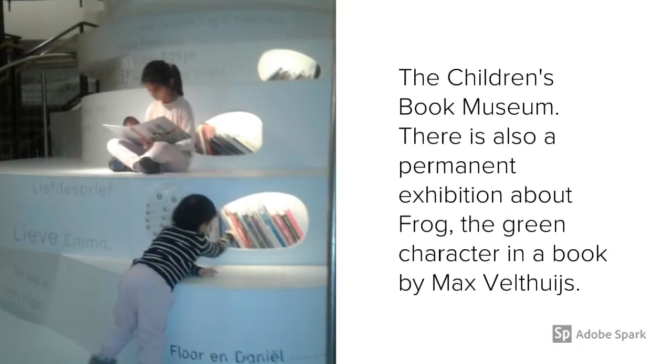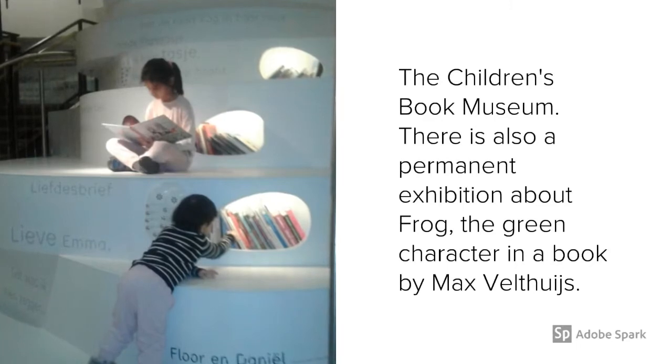There are lots of lovely museums in The Hague. My favourite is the children's book museum. On the first floor they have cool exhibitions — I saw one about ghosts.